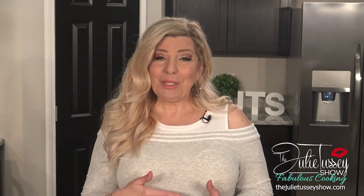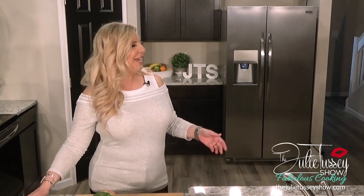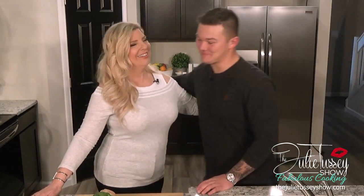I'd like to introduce you to a really good friend of mine that I've invited to come and cook with me today. His name is Curtis Rose. Hi Curtis! Hi Julie, thanks for having me. It's so good to have you. Thank you so much for coming and cooking with me today.